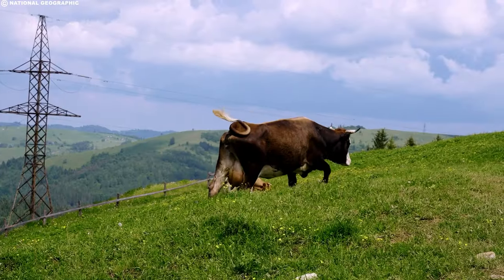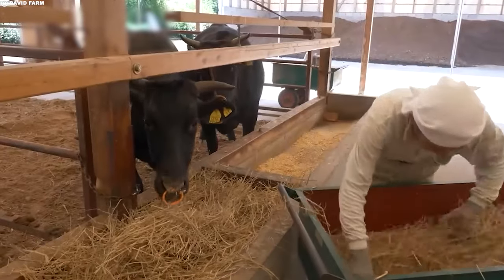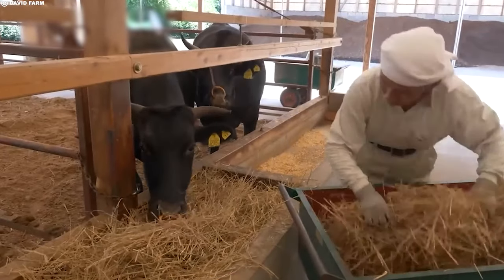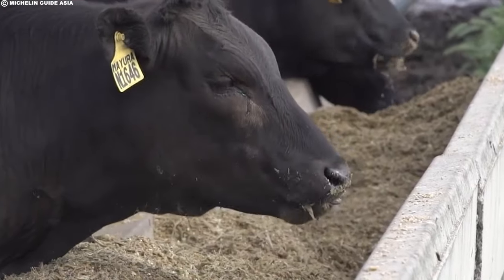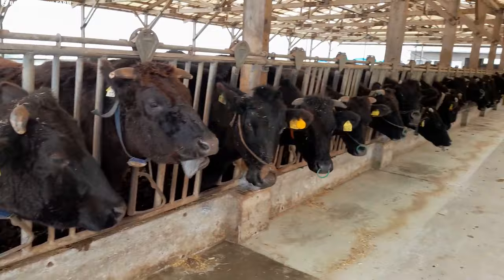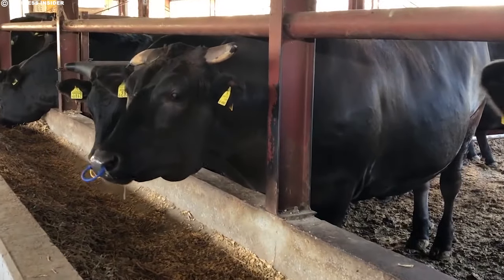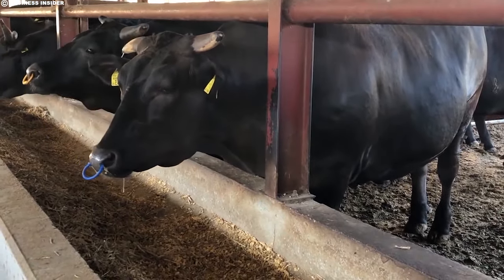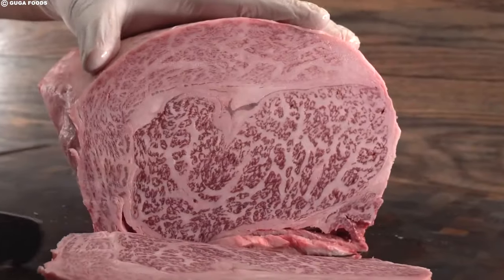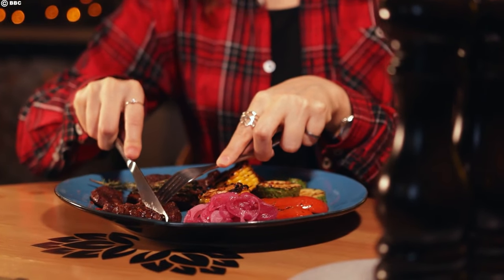The feed provided to wagyu cattle is a crucial component of the production process, comprising high-energy ingredients such as hay, grain, and wheat. This diet is meticulously crafted to enhance the marbling and flavor profile of the beef. The combination of breed selection, careful raising, stress-free environments, and specialized nutrition all play pivotal roles in creating the exquisite wagyu beef that graces tables in the finest dining establishments around the world.